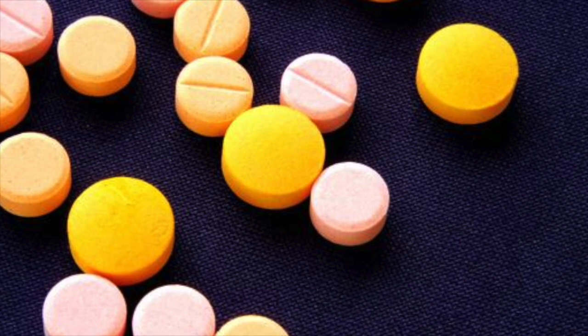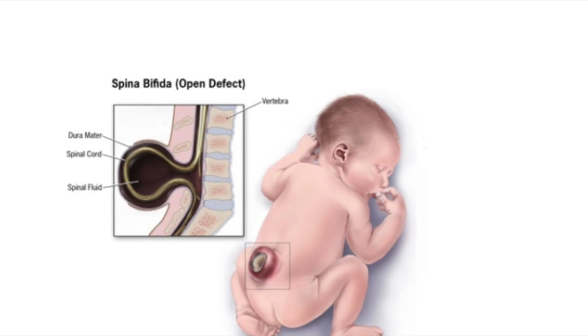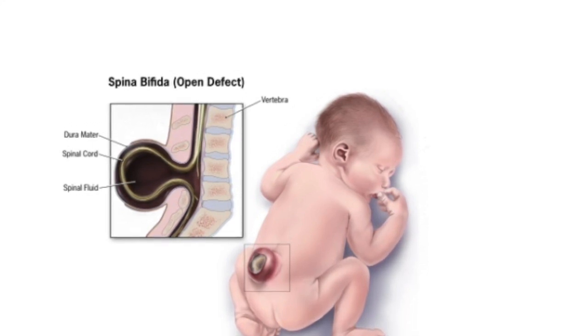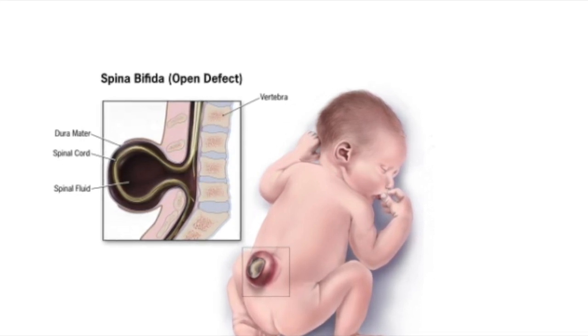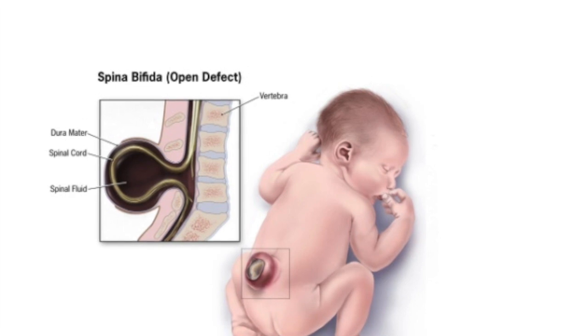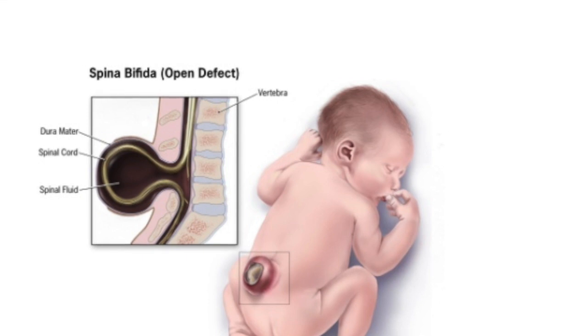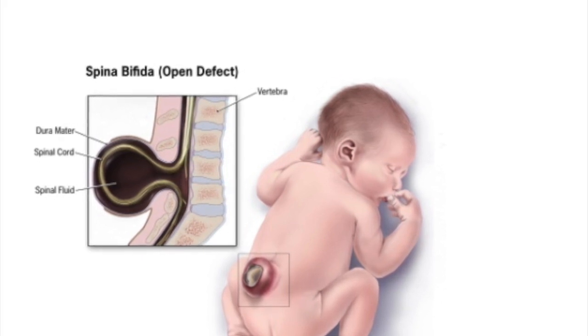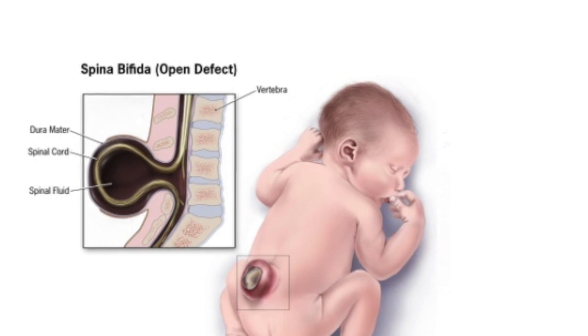Some women need to take more folic acid than the usual recommended amount — if they have previously had a baby with a neural tube defect, or perhaps have a close relative who has had a neural tube defect, or if they have a history of spina bifida, and also women on some types of medication for other medical conditions. You must check with your doctor, who would advise you on the recommended amounts to take.